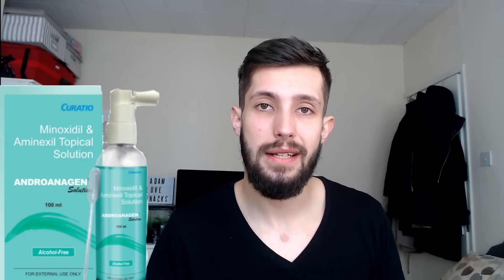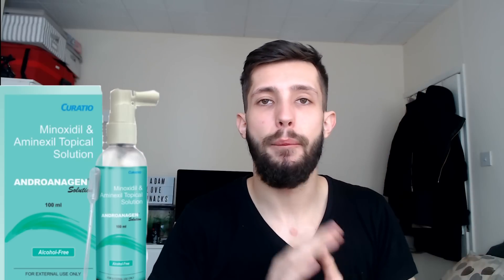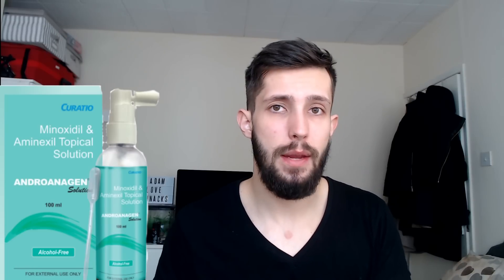Finally, aminexil. It's been designed and created by L'Oreal and touted as the future of hair loss treatment. But the only study I've been able to find comparing minoxidil to aminexil shows that minoxidil is far better at actually regrowing and keeping hair. Not only that, aminexil was shown to have no regrowth capabilities — it was only shown to be able to retain hair. I'll put the link to that study in the description. So it doesn't work in the same way as minoxidil; it might help people retain scalp hair, but that's not the same as growing new hair.